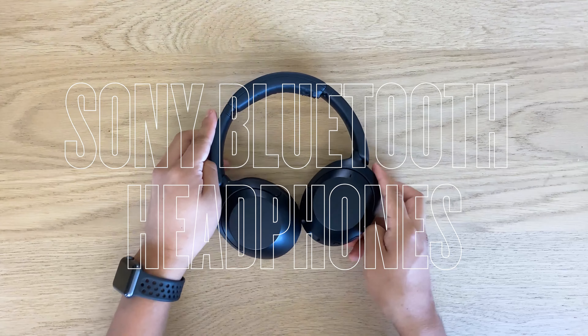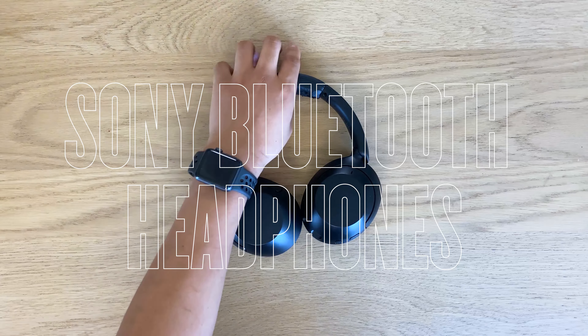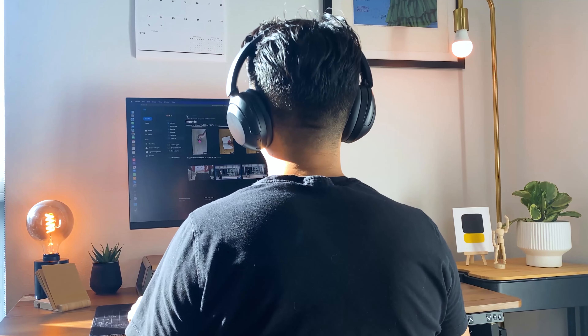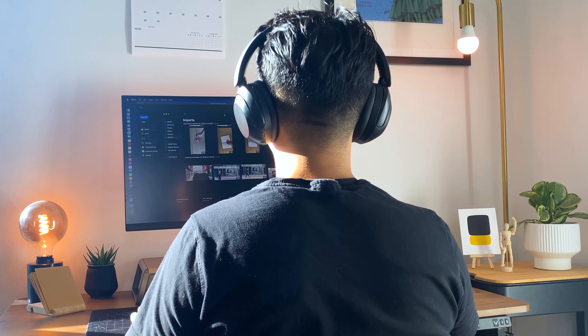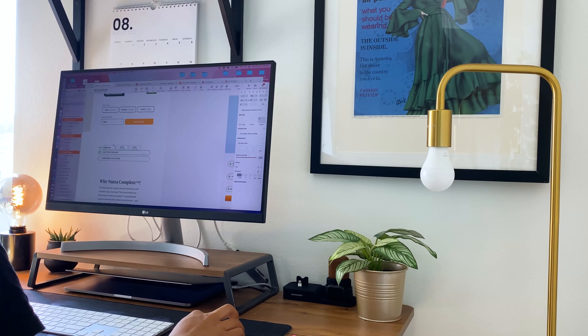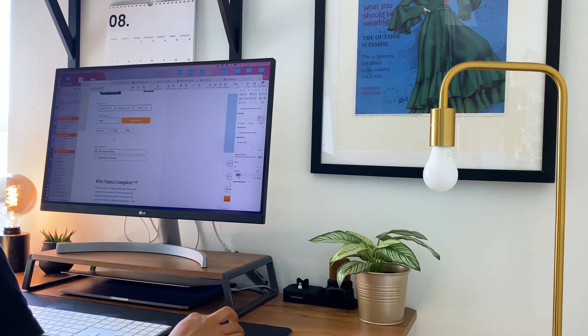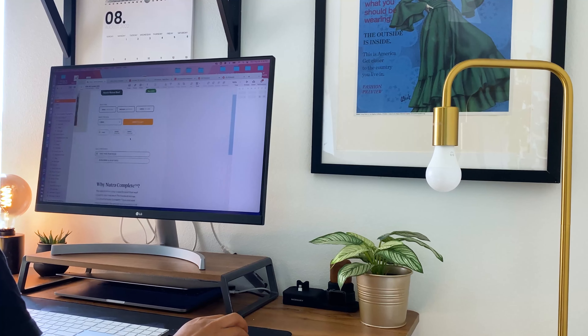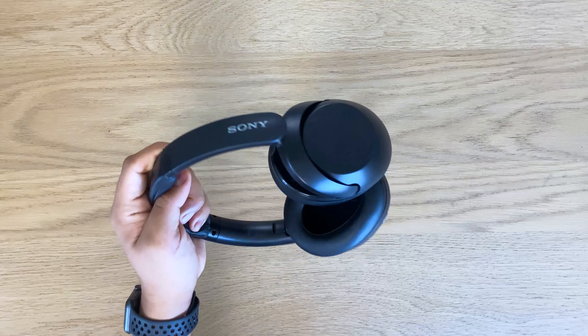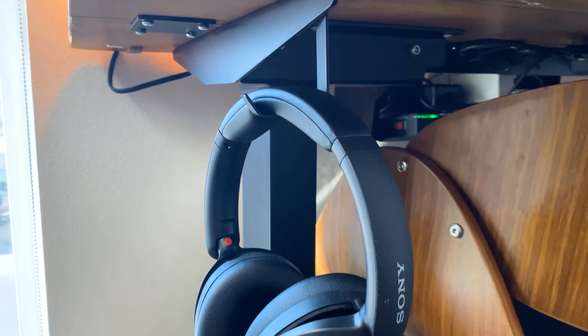Up next are my Sony Bluetooth headphones. I tend to get distracted very easily. Because of that, I like to use headphones with noise cancellation to help me block out distractions, allowing me to concentrate on my work and maintain a high level of focus — especially important when working on intricate design projects that require attention to detail. I have been using my headphones more than usual, and I have noticed a difference.